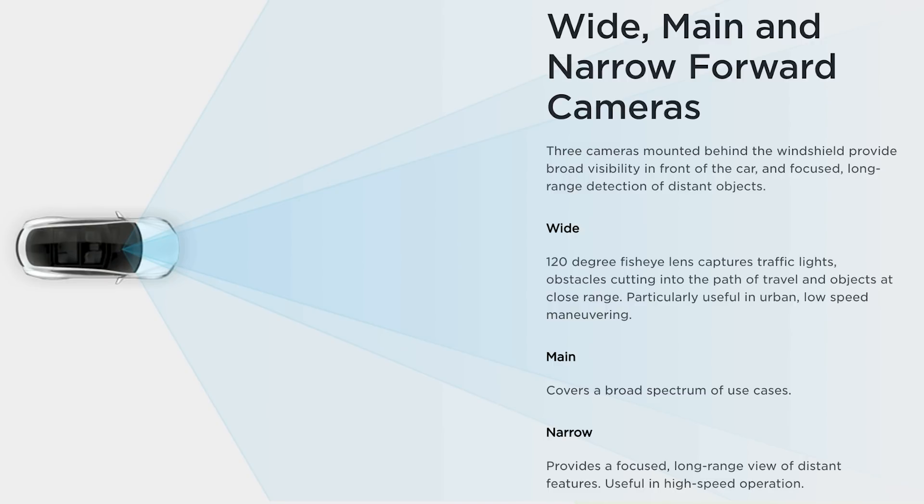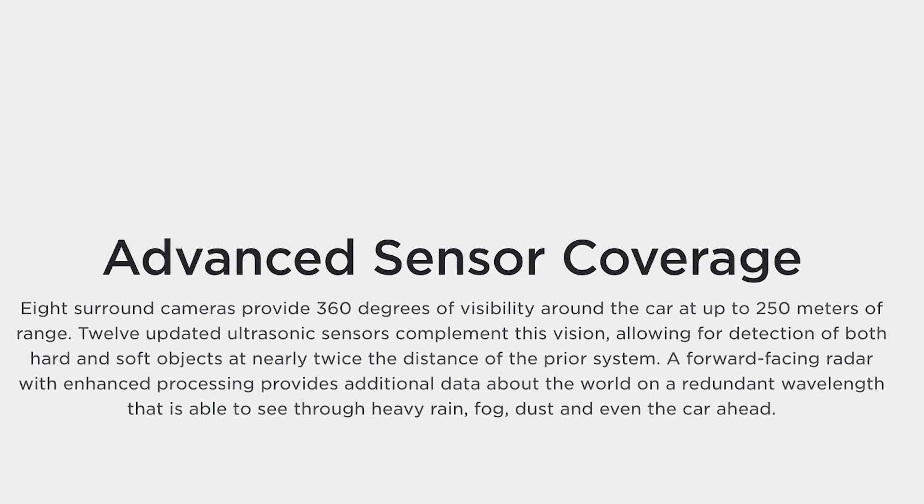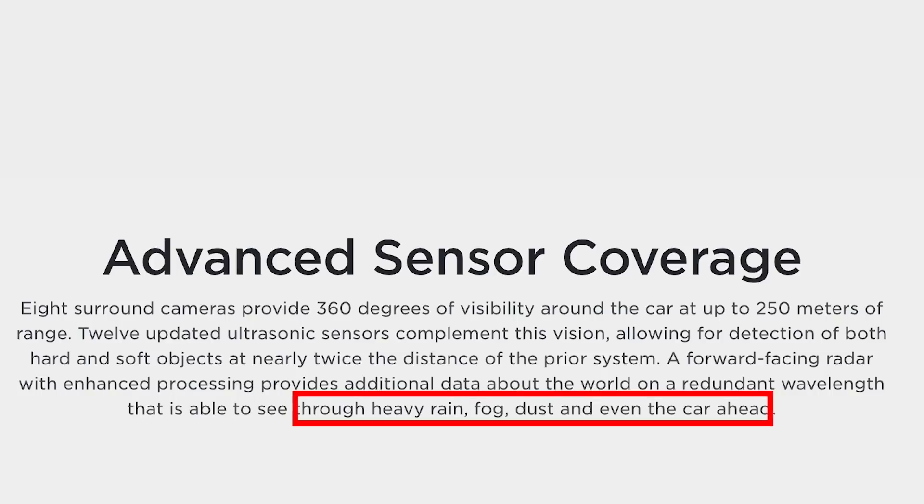This system allows the detection of hard and soft objects, a feature that LiDAR has struggled with to date. The package also includes a forward-facing radar system that provides additional data about the surrounding environment on a redundant wavelength that can be seen through heavy rain, fog, dust, and beyond other cars.